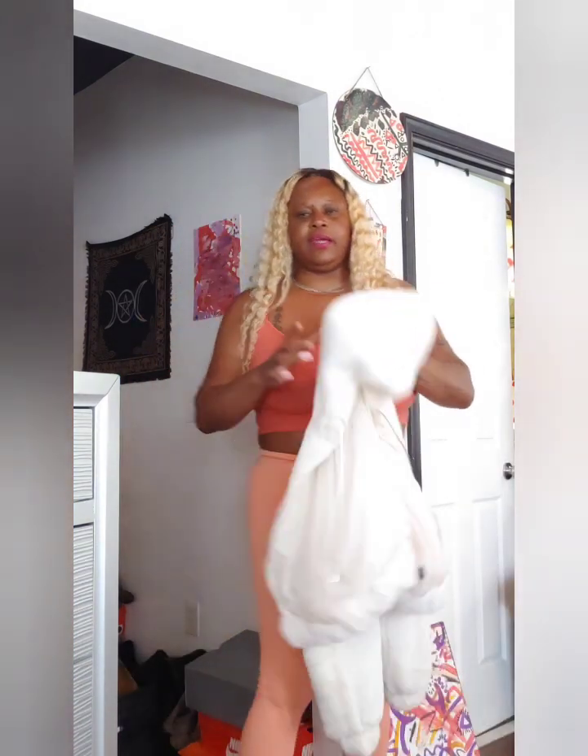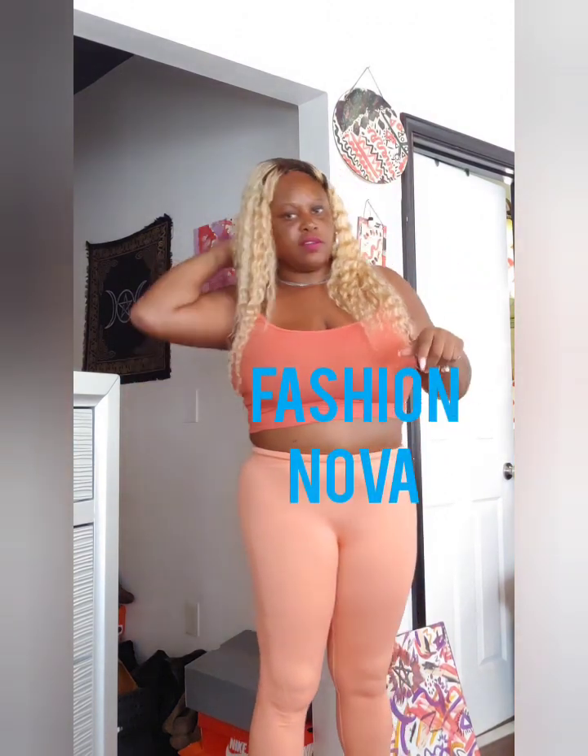I'm going to give this coat probably a seven out of ten because it doesn't have any pockets — that's the only thing I don't like. I've had this coat for about a year or two. You can check Fashion Nova to see if they still have it, or check Forever 21 or Mad Rag for coats as well. I like this outfit because it's super cute and low price — about 20 dollars.